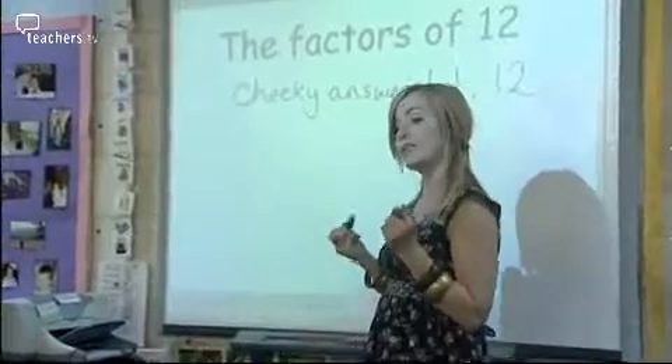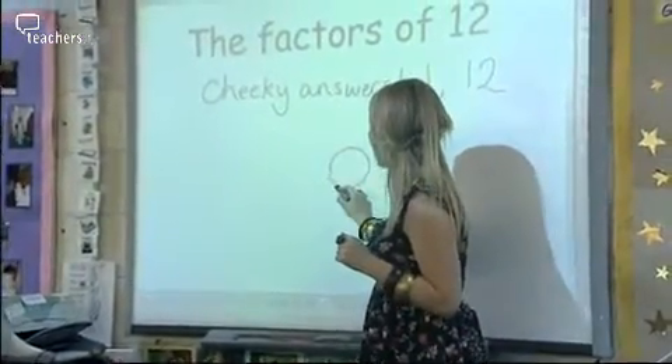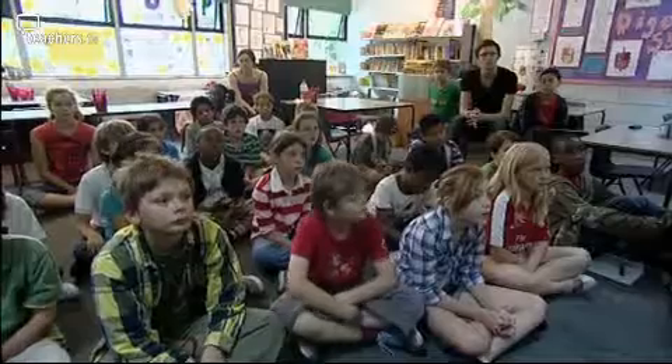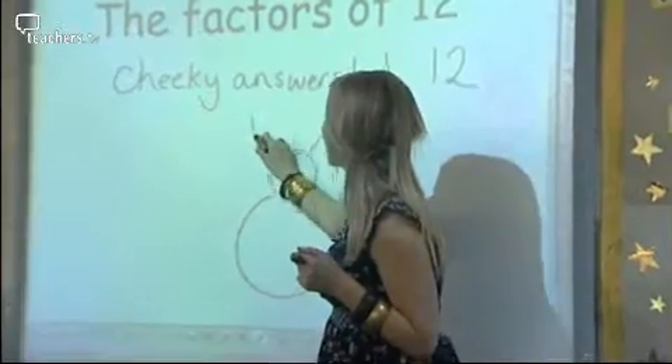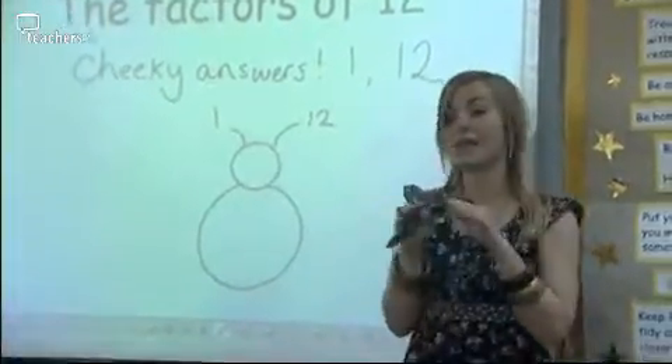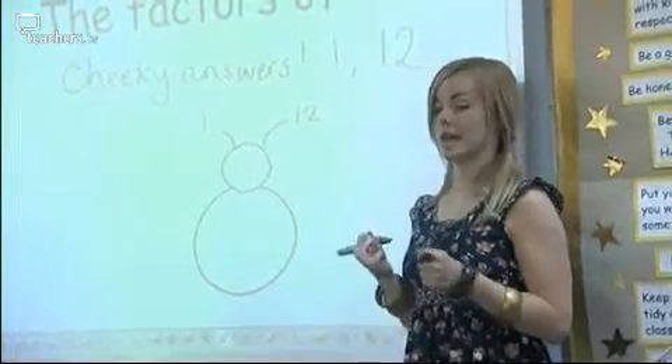So we're going to transform this into a factor bug. We need a little head and we need a body. And we're going to make those cheeky answers the antennae: 1 and 12. And that's the same for all factor bugs.